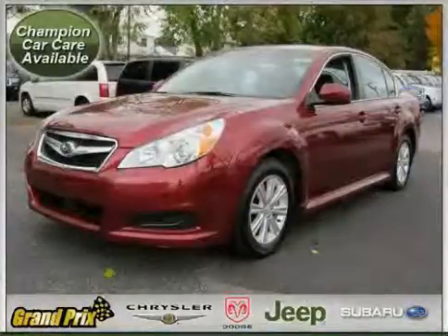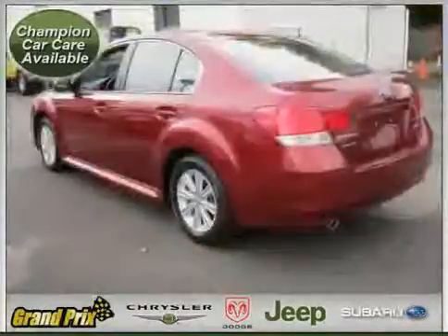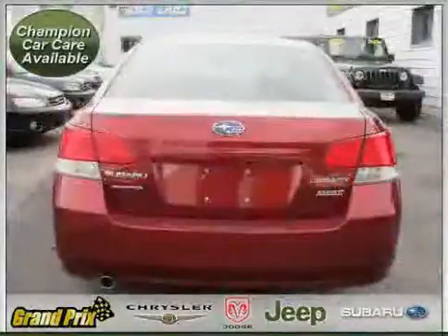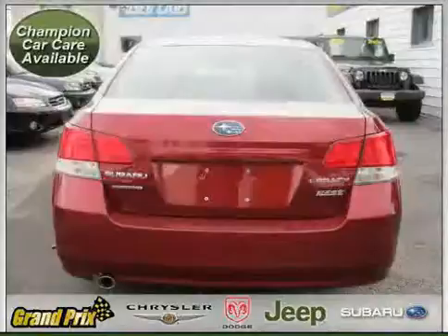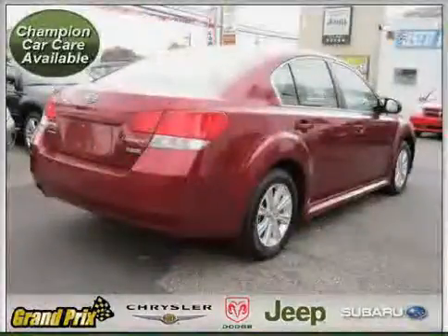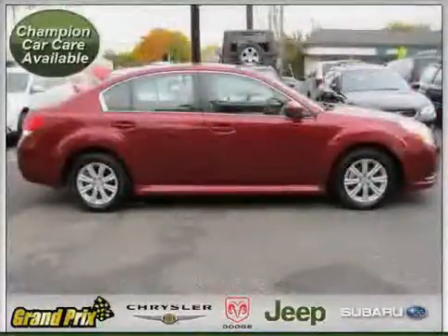This 2010 Subaru Legacy is equipped with cloth interior, heated driver seat, power windows, heated mirrors, driver and passenger side airbag, side head airbag, traction control, all wheel drive, power driver seat, rear head airbag, vehicle anti-theft system, and four wheel anti-lock brakes.